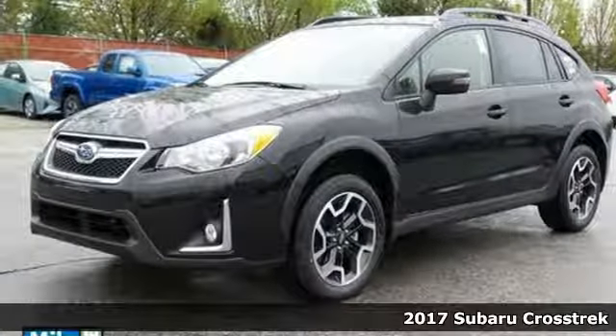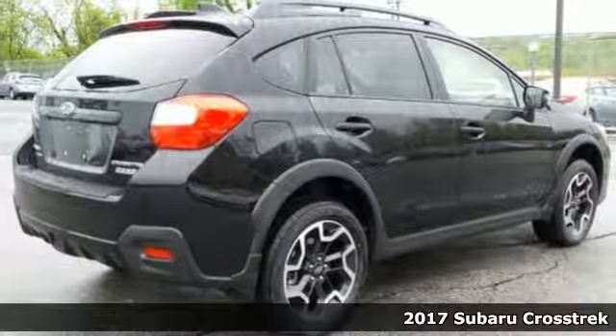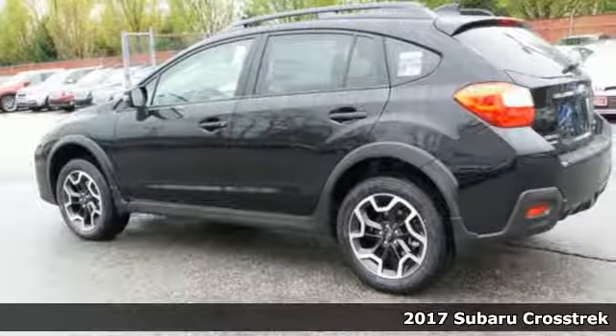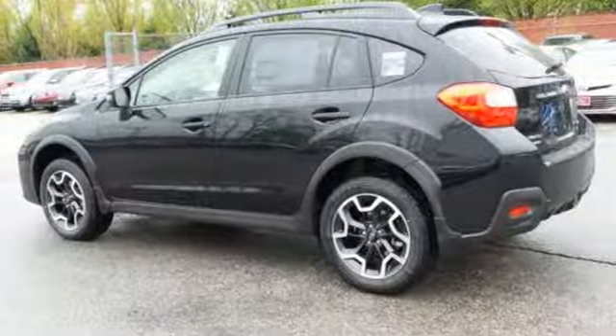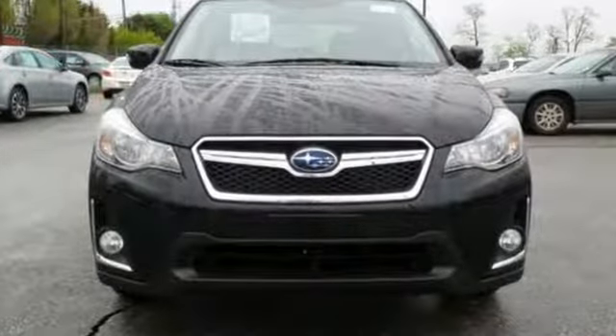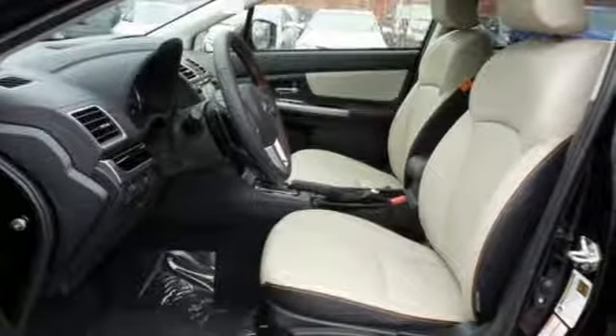Here's a 2017 Subaru Crosstrek. Load your friends and gear and go all out in this capable yet comfortable Crosstrek. With symmetrical all-wheel drive and integrated roof rails, this crossover is intelligently designed to handle anything you throw its way.